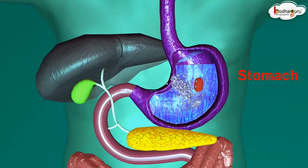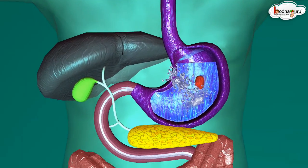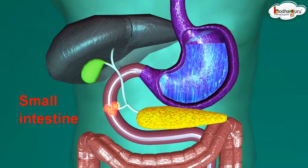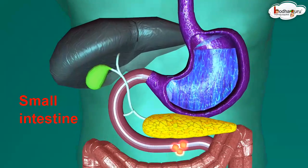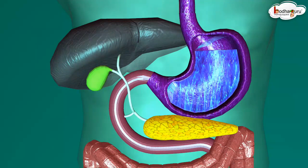The stomach is a thick-walled bag. The inner walls also secrete digestive juice which helps in digestion. The partially digested food from the stomach moves into the small intestine, where the digestive juices start to break down the food.